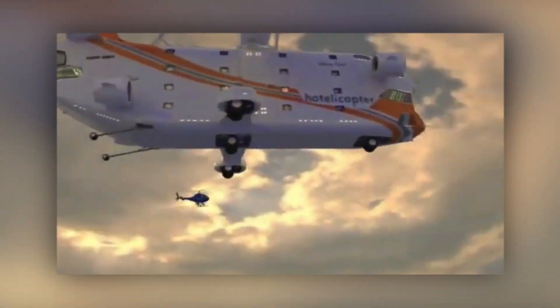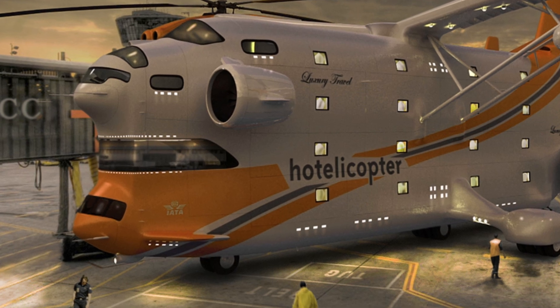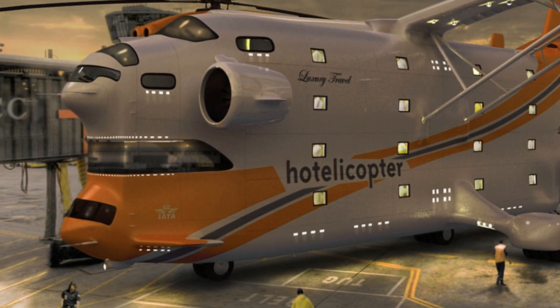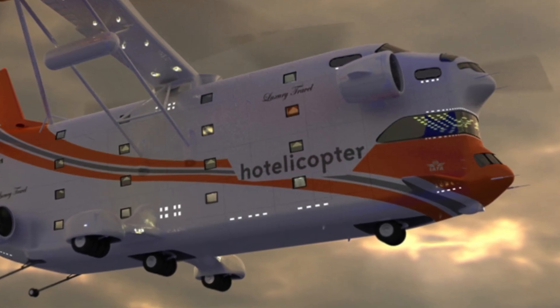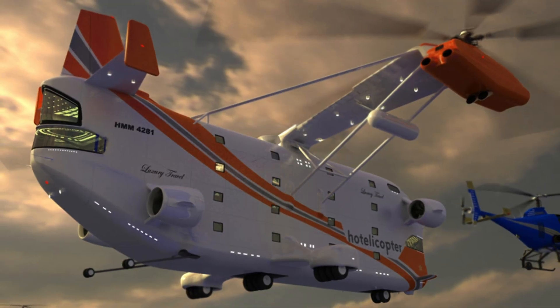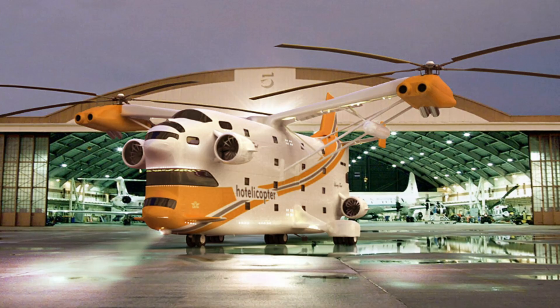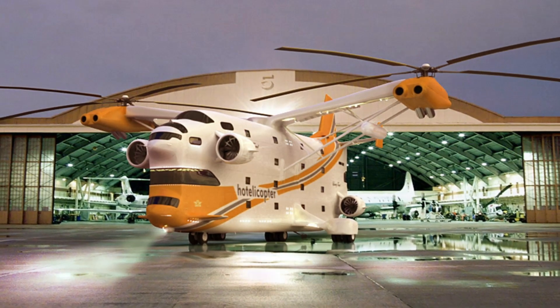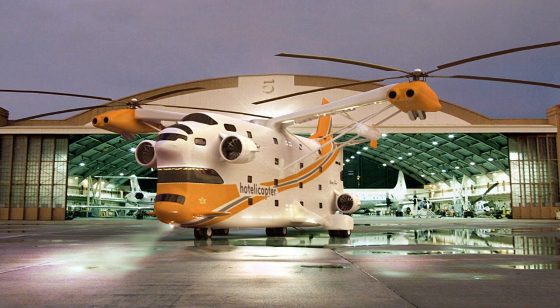Surprised you haven't seen this miracle in the news? Sadly — or luckily — the Hotelicopter was just an April Fool's prank. It was part of a viral marketing campaign by a hotel chain, and it worked out so well that it made it into various rankings. For example, Time gave it a 10 out of 10 score and placed it in the top five best April Fool's pranks on the internet.